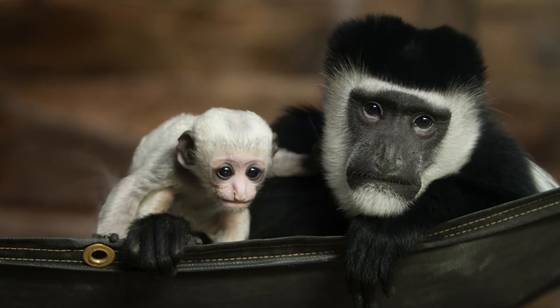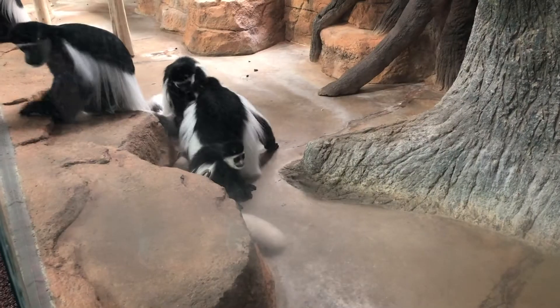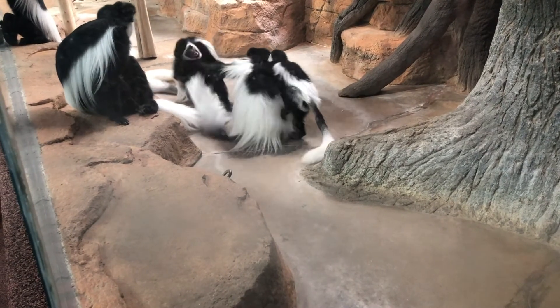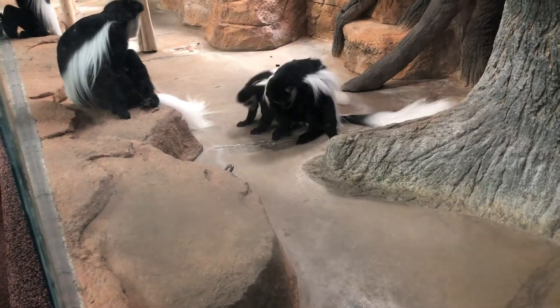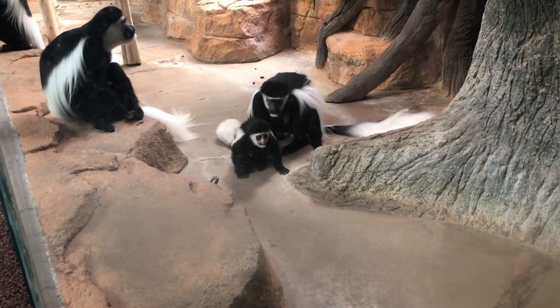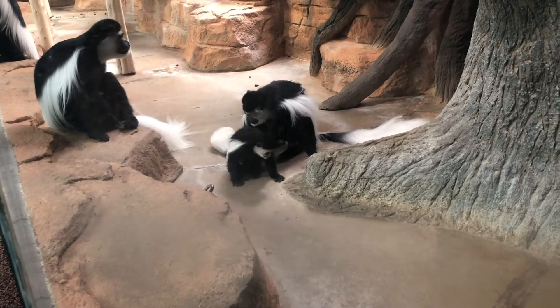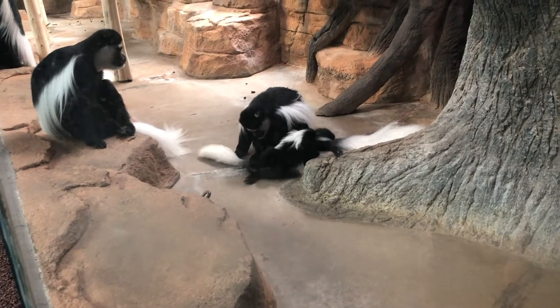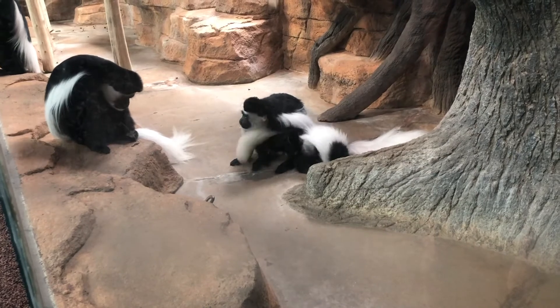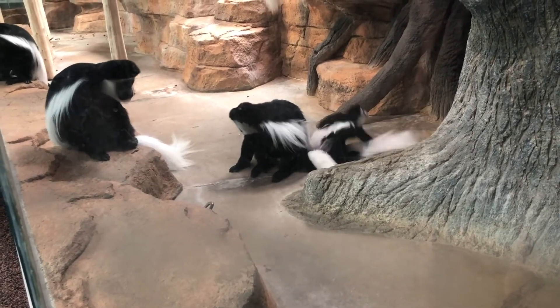Cecilia is the dominant female and an experienced mother who's taking great care of Teak. Since 2011, the zoo has had nine successful colobus births. Cecilia has raised five of her own offspring and now her new baby, in addition to helping raise three other youngsters in the family. Kima, the father, can be seen watching stoically over his family and interacting with the youngsters.